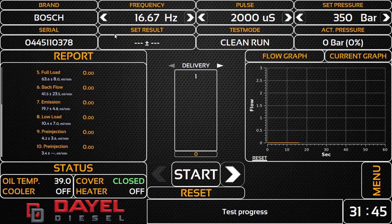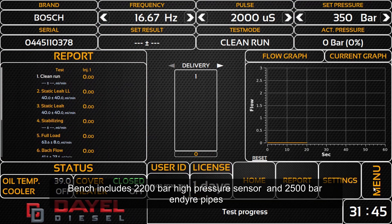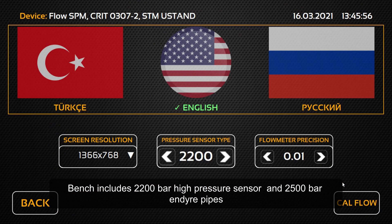The bench includes a 2,200 bar high-pressure sensor and 2,500 bar endure pipes.